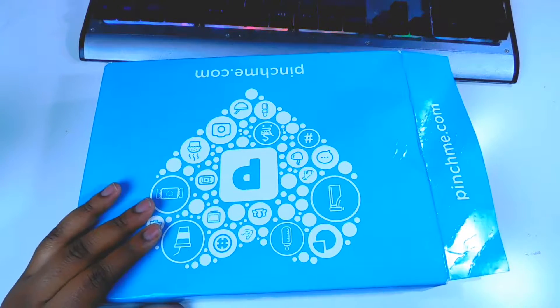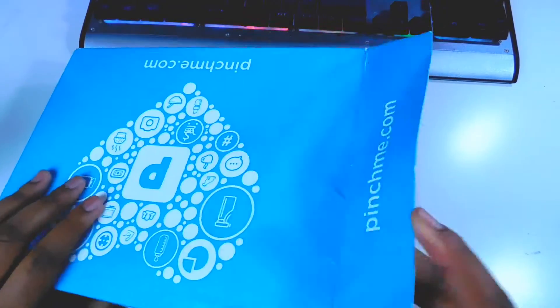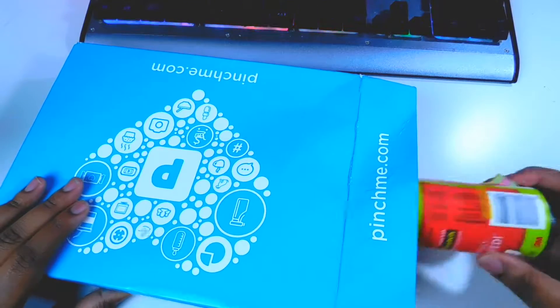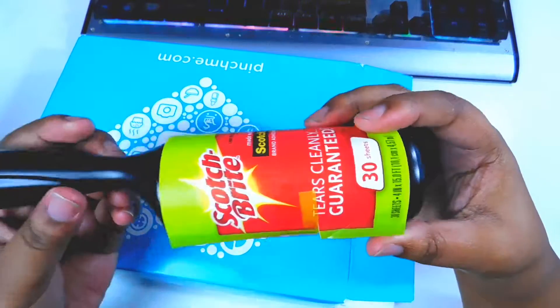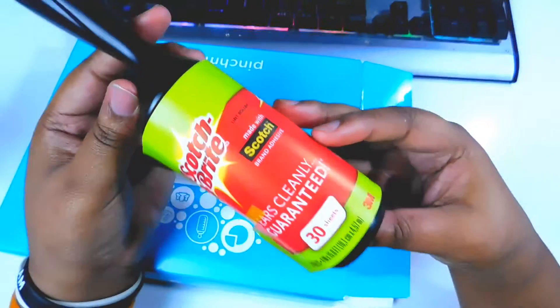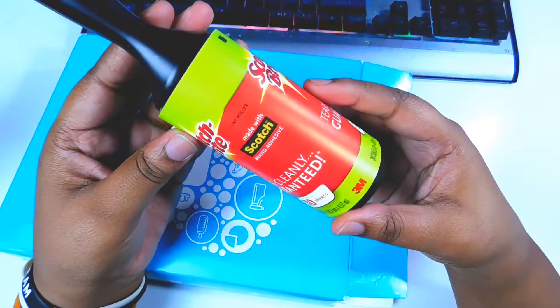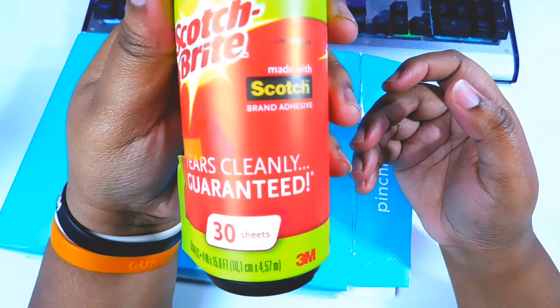Alright, so we're going to get started and I'm going to show you what I got in the box. The first thing is like a lint roller — a Scotch-Brite lint roller.